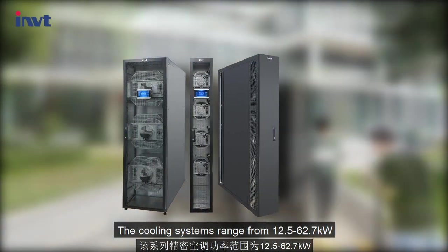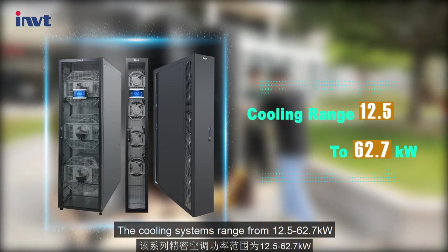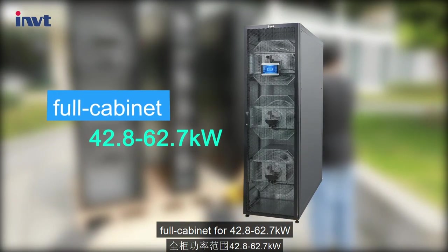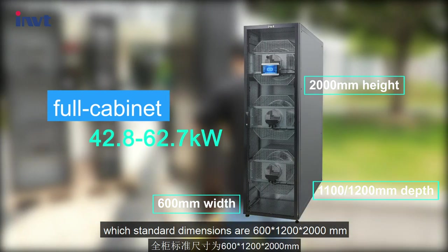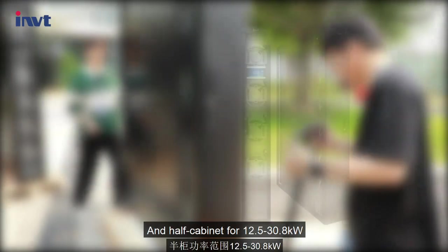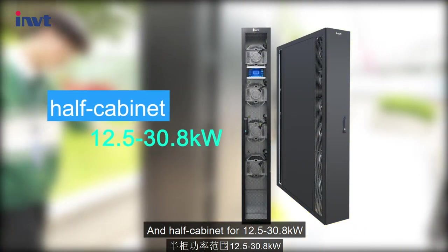Let's explore more about it. The cooling systems range from 12.5 to 62.7 kilowatts. The full cabinet covers 42.8 to 62.7 kilowatts, with standard dimensions of 600 by 1200 by 2000 millimeters, and adopts a front air supply mode.